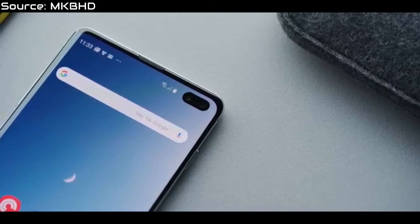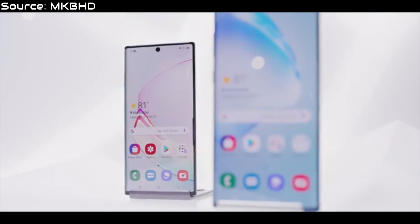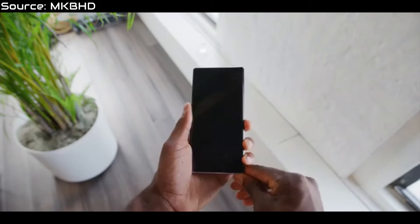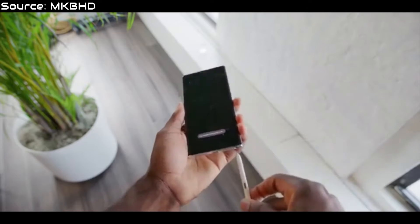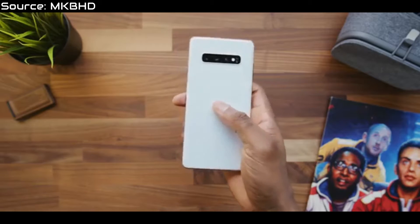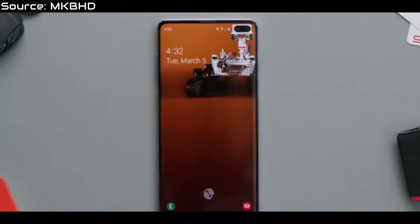Both phones also have curved displays, triple camera arrays, and a 1440x3040p display. There's an exception for the regular Note 10, which has a 1080x2280p display — not the Note 10 Plus. Both phones are HDR10 Plus compliant, have IP68 water and dust resistance, and have a 60Hz display. This is a deal breaker for some people who wanted the smoothness of the 90Hz or 120Hz of the Asus ROG phone, but hey, if it ain't broke, don't fix it. They both also have stereo speakers.